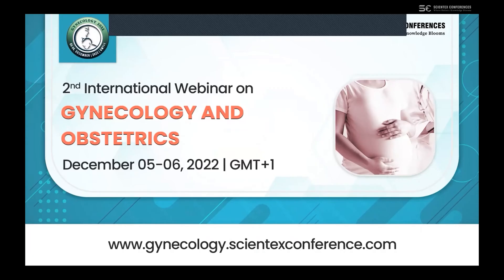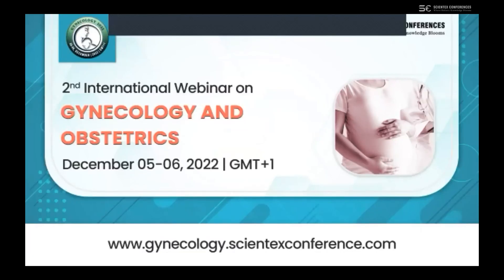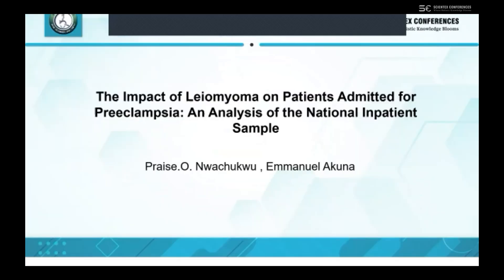I'm a recent graduate of Windsor University and today I'm going to be making a presentation on the impact of gliomyoma on patients admitted for pre-eclampsia — an analysis of the national inpatient sample, which is one of the biggest inpatient databases in the United States of America.